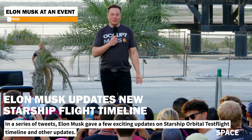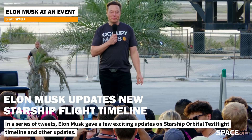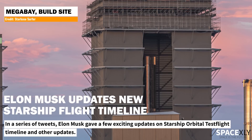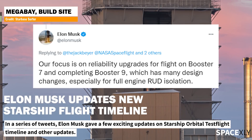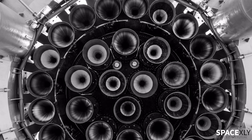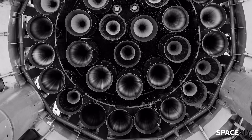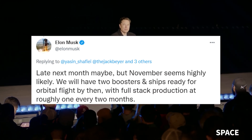Today, Elon Musk announced a few exciting updates on the Starship program. The SpaceX founder said that while Booster 7 gets its robustness upgrades in the high bay, they will try to complete Booster 9 with several design changes. These design changes will include full-engine RUD isolation, which means a new shield for the engines that will protect other engines from damage in case of a failure. According to Musk, the orbital test flight might happen sometime in late October or November, with the latter being most likely.